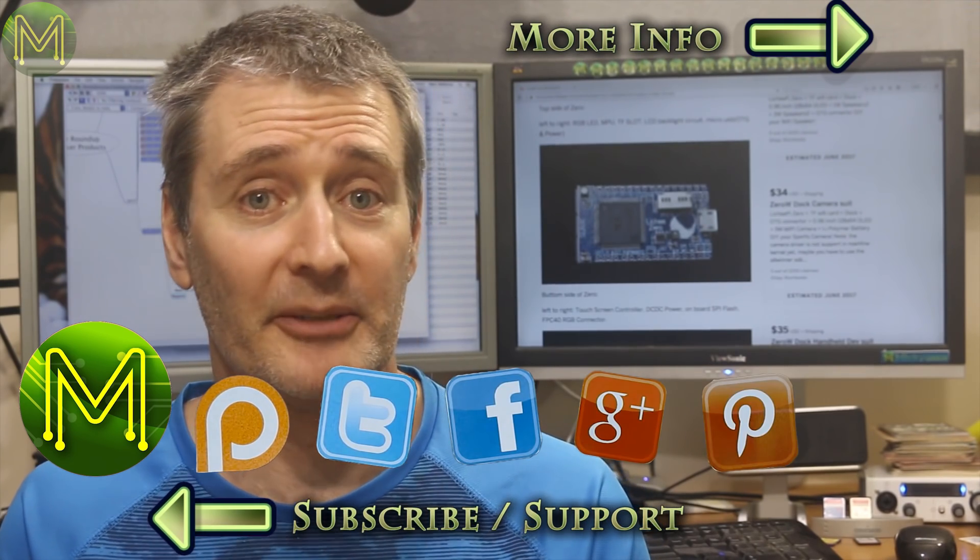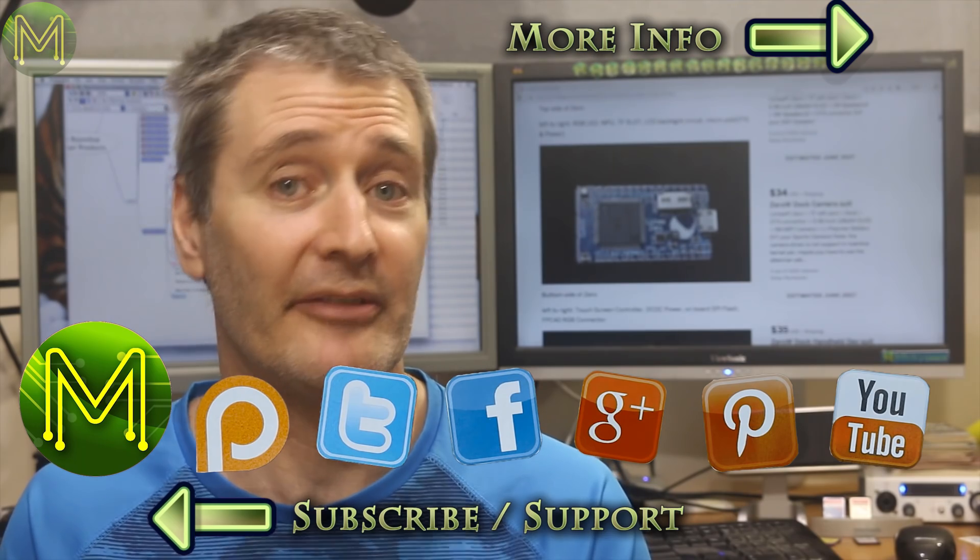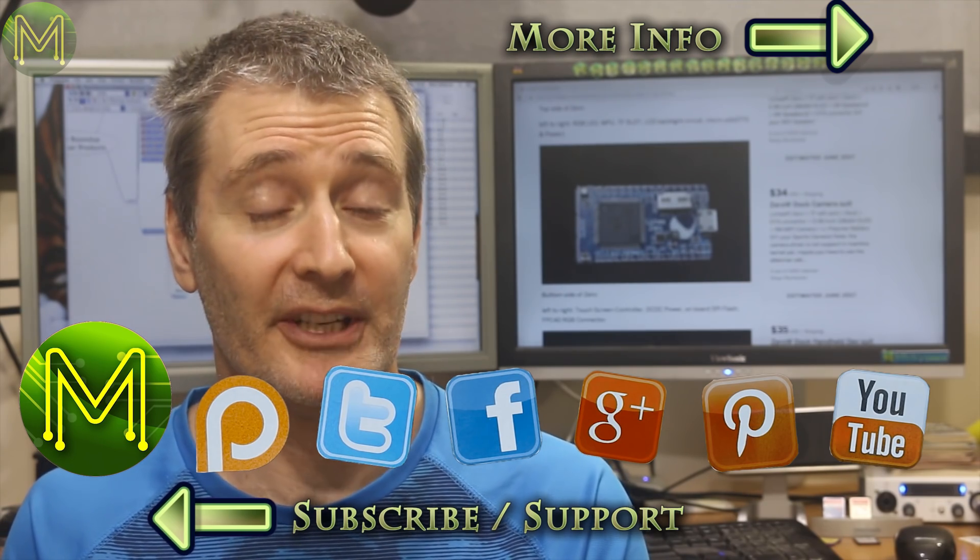That's it for this week's roundup. It seems the bad weather has affected everything. Thanks for watching, and see you next week.